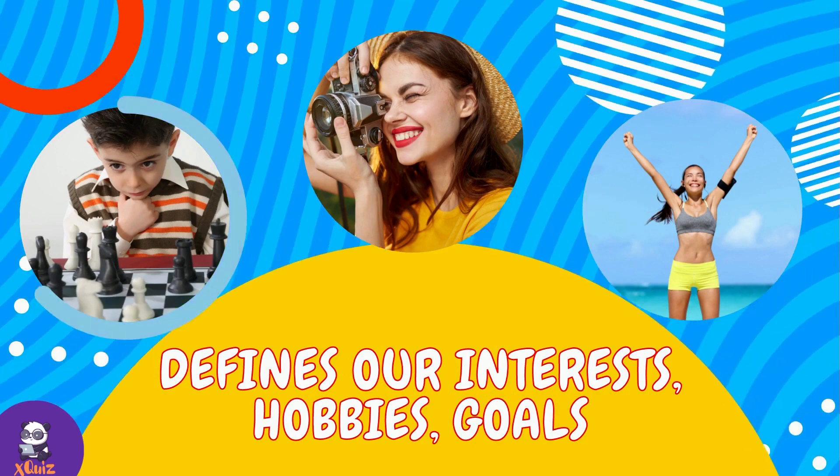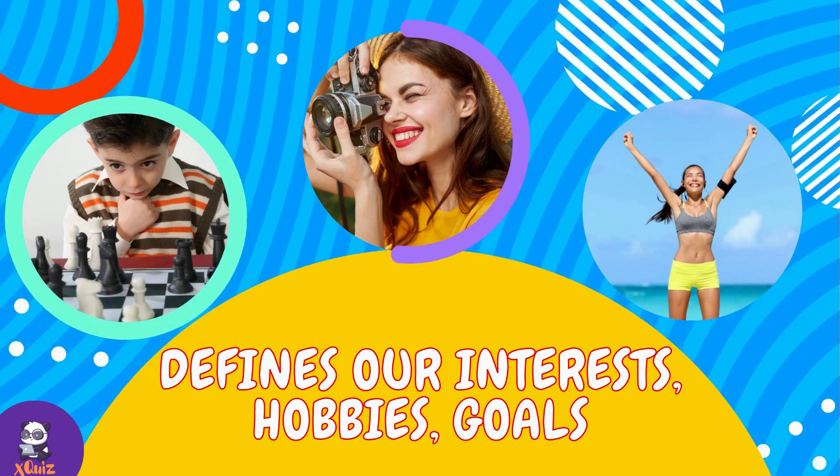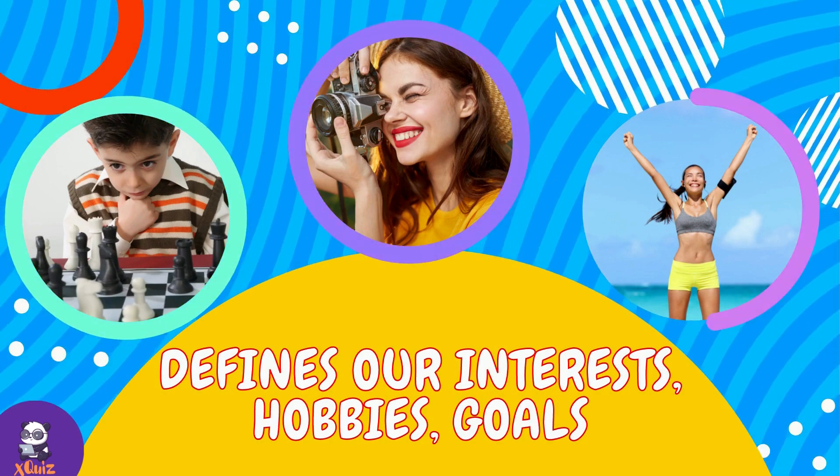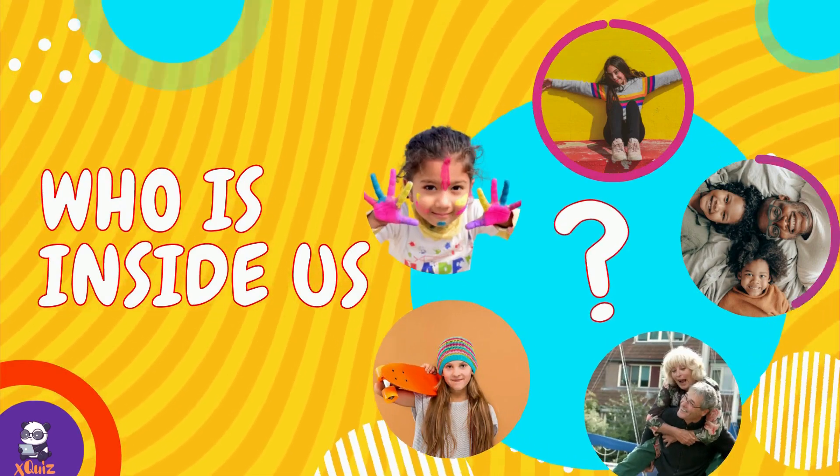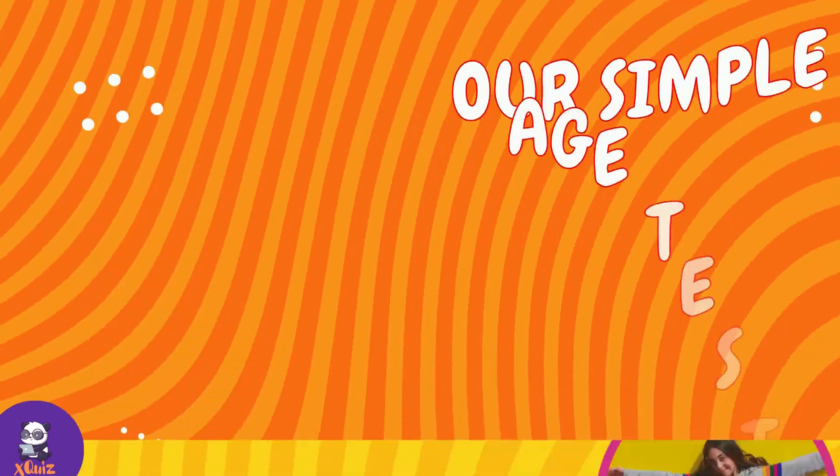Why is it so important to know it? It can determine our interests, hobbies, influence the setting of goals — even our lifestyle can depend on it. And who is inside you? Our simple age test will reveal the truth.